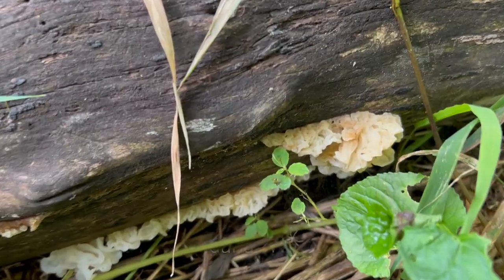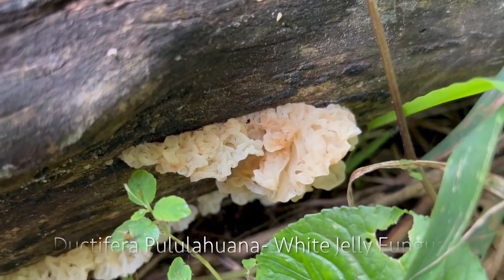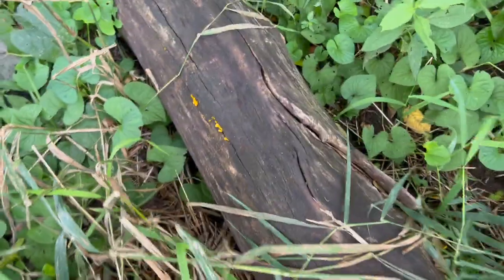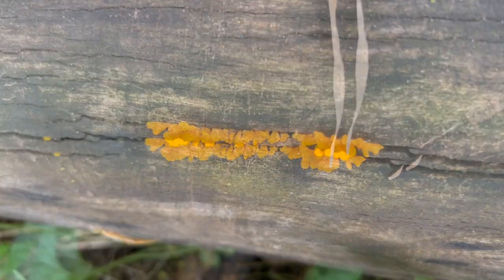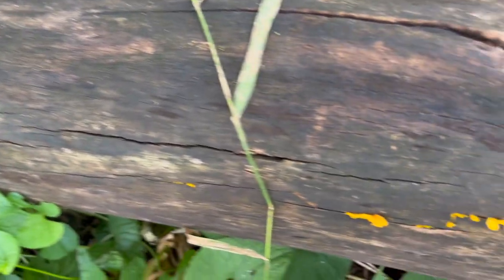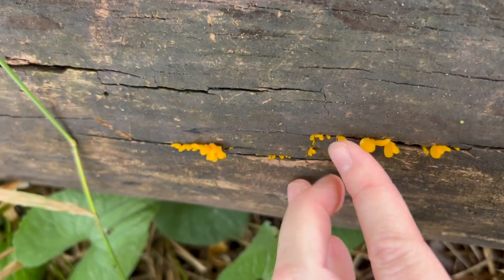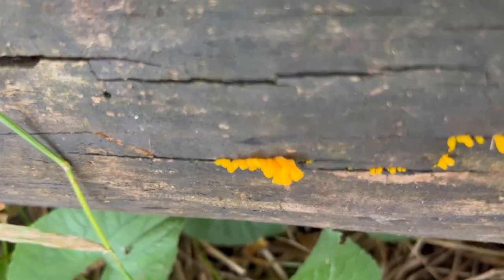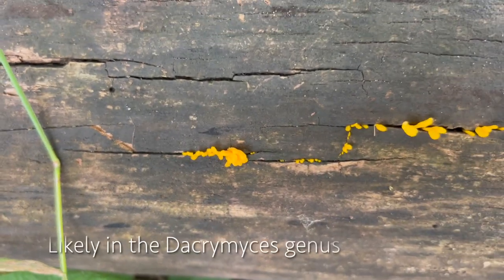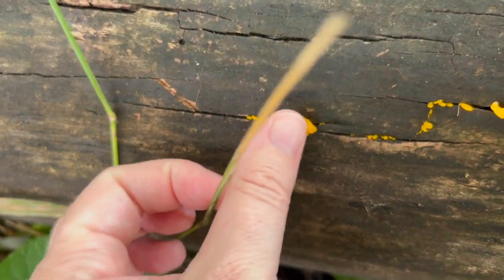This is Ductifera pululahuana — a white jelly fungus. But there's something else really neat on this log I wanted to show you. It's going to say Tremella mesenterica, but it may be a different species — which is butter, a colloquial name. It's also a jelly fungus; it may not be Tremella mesenterica just because it looks like it's almost got some tongue to it.